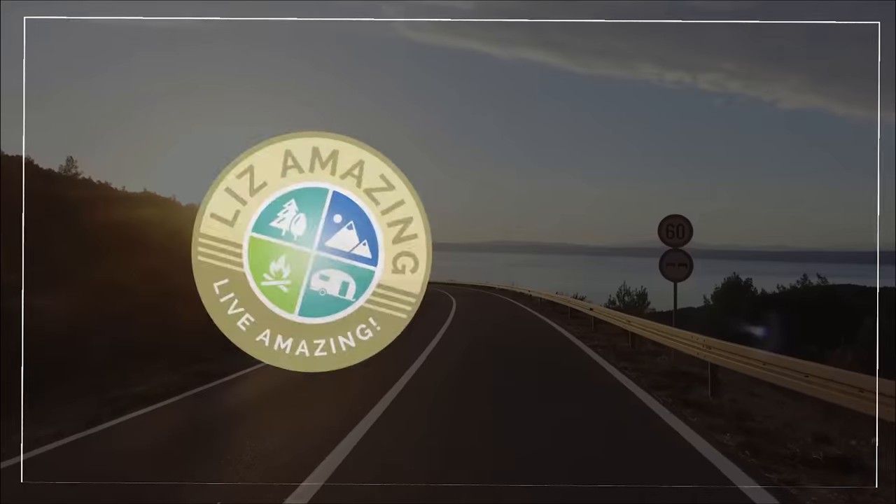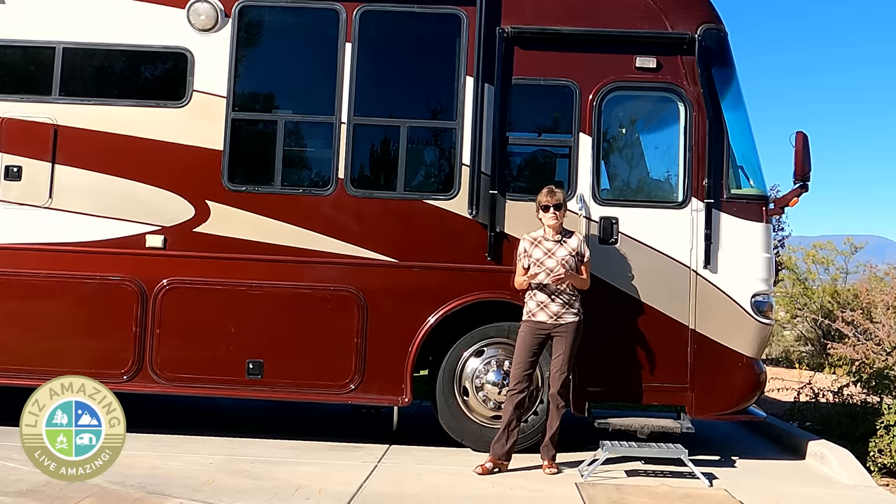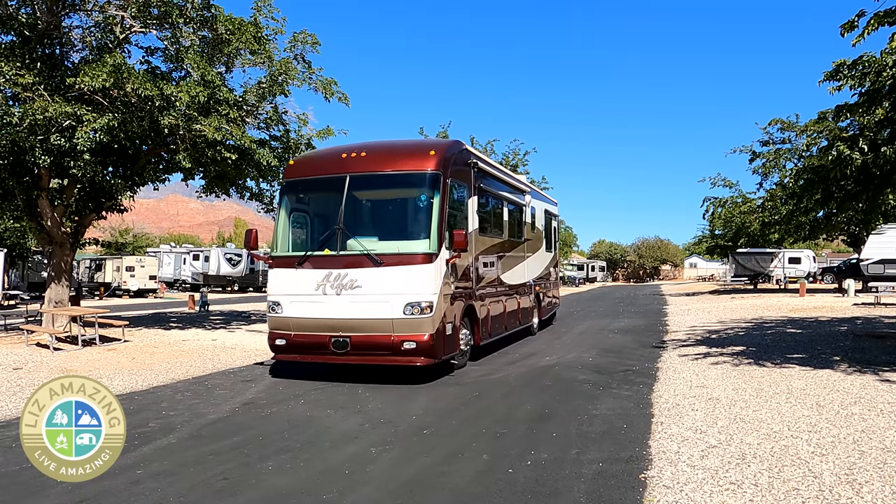Come on in. Let me give you a tour of my motorhome. I'm going to share all that I love plus the one thing that I don't like at all. Welcome to the channel. I'm Liz and I cannot wait to give you a tour of my 2005 Alphasea Founder Motorhome.